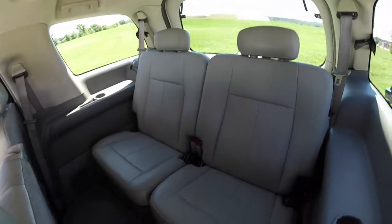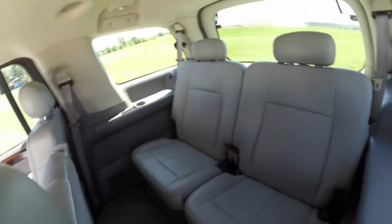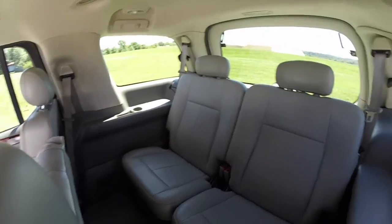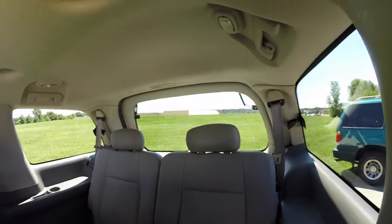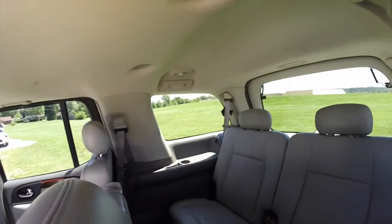In the back, you have your third row seat, which seats two across. Each passenger has their own individual cup holder, storage tray, grab handle, and overhead lights, as well as overhead vents.